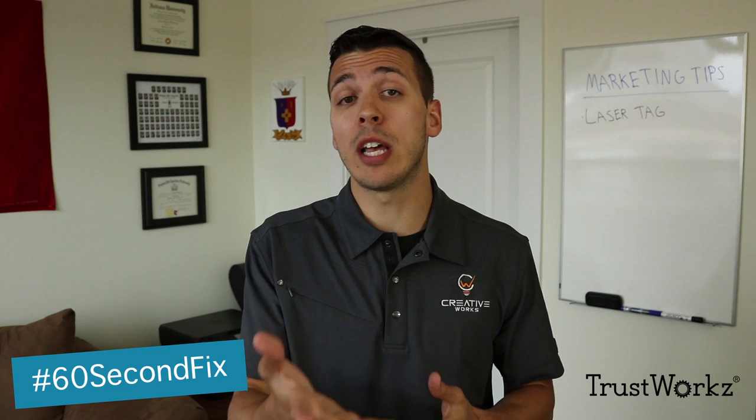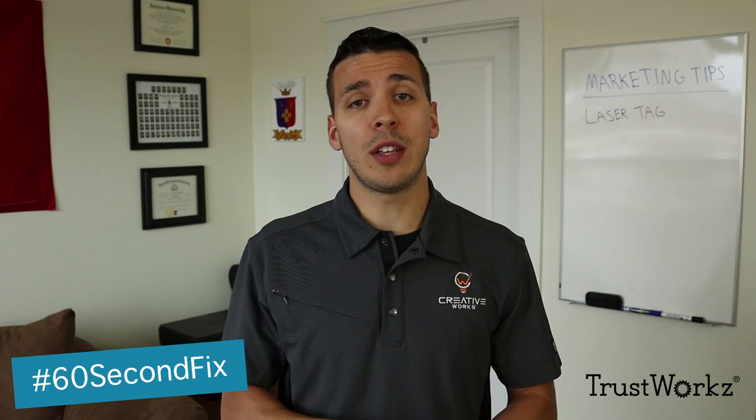Now both of those tips are for people who are in the development process of a new laser tag attraction. But let's say that you already have a laser tag attraction that's open. Here's another way that you can bring that experience into the rest of your facility.